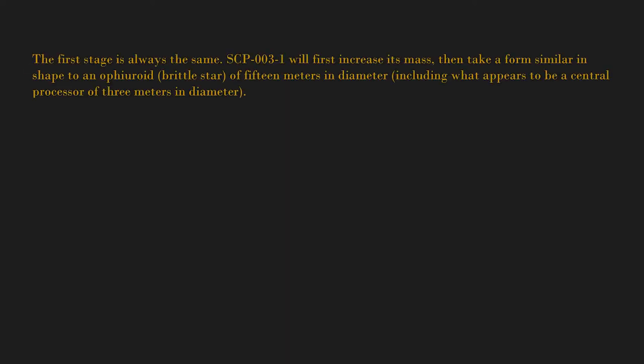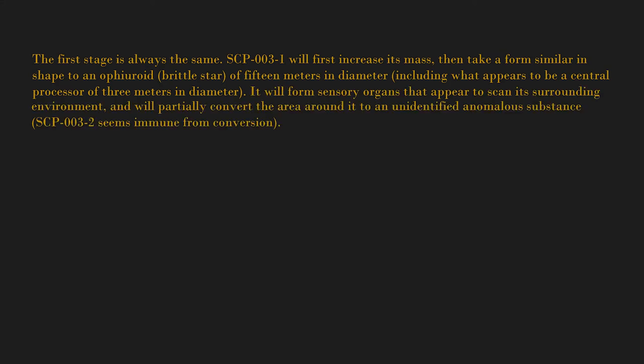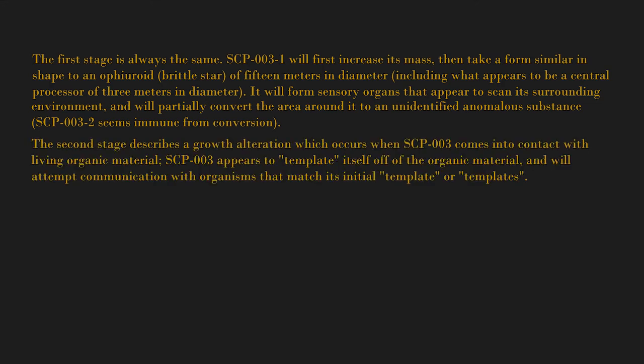The first stage is always the same: SCP-003-1 will first increase its mass, then take a form similar in shape to an ophiuroid brittle star of 15 meters in diameter, including what appears to be a central processor of three meters in diameter. It will form sensory organs that appear to scan its surrounding environment and will partially convert the area around it to an unidentified anomalous substance. SCP-003-2 seems immune from conversion.